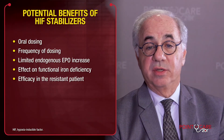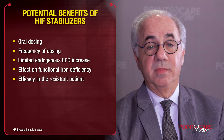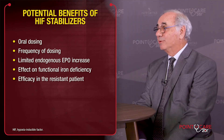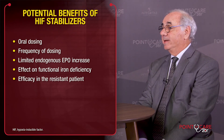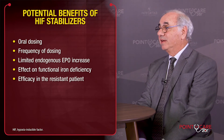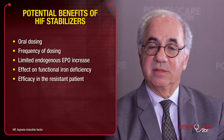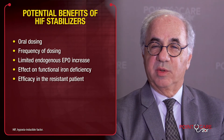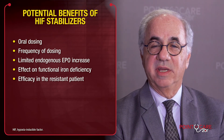These newer agents are impacting on an enzyme that can be targeted with simple organic molecules, which allows for oral dosing rather than the parenteral dosing of recombinant human erythropoietin. The frequency of dosing may be very different than what we currently have with recombinant product. What we're dealing with with these compounds is actually creating a more physiologic approach to the pathophysiology of erythropoiesis and chronic kidney disease.